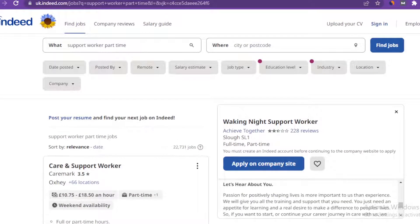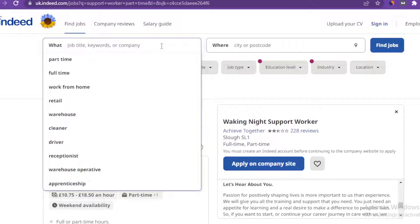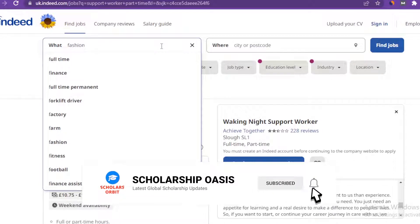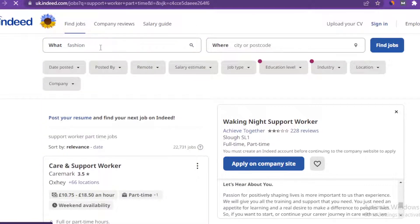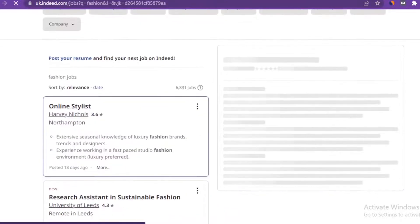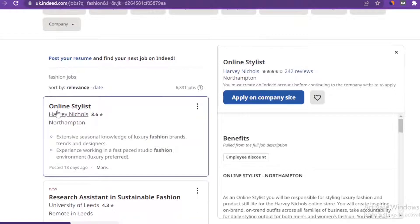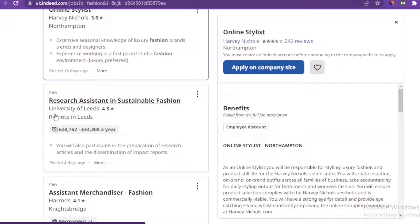Go ahead and visit the link — I'll put it in the description of this video. Once you open the link, type your job of interest in the search box. Even if you don't want to go for support worker, you can go for any other profession. For example, if you are in the fashion industry, technology, IT, or health, you can search for jobs in those sectors. Whatever you type, click 'Find Jobs' and you'll see a list of options. For instance, searching for fashion brings up results like Research Assistant in Sustainable Fashion at the University of Leeds, earning between £28,000 to £34,000.